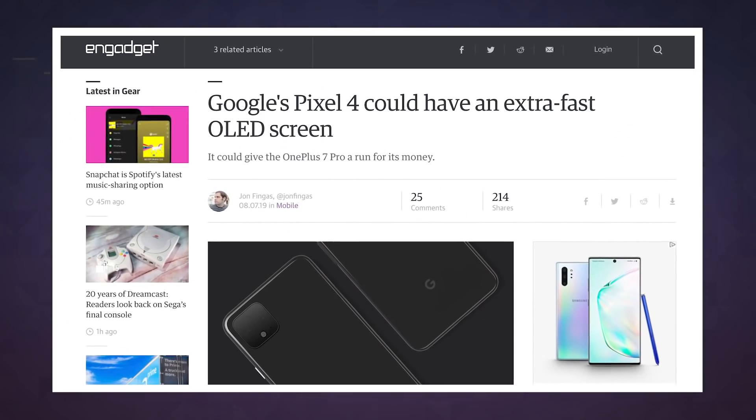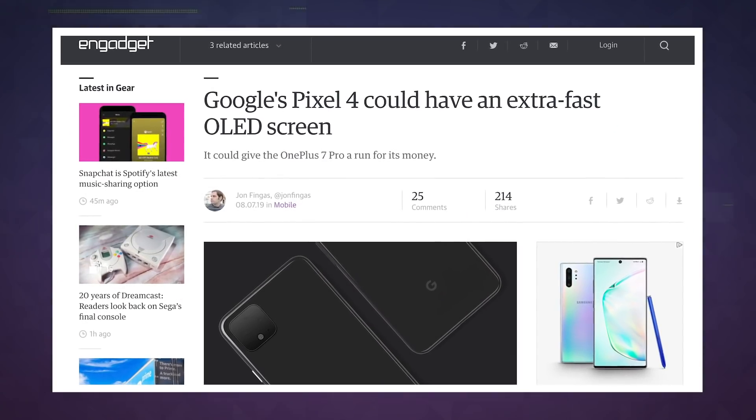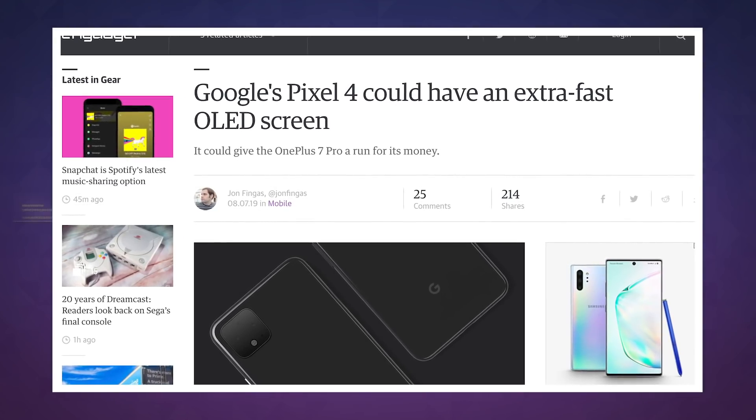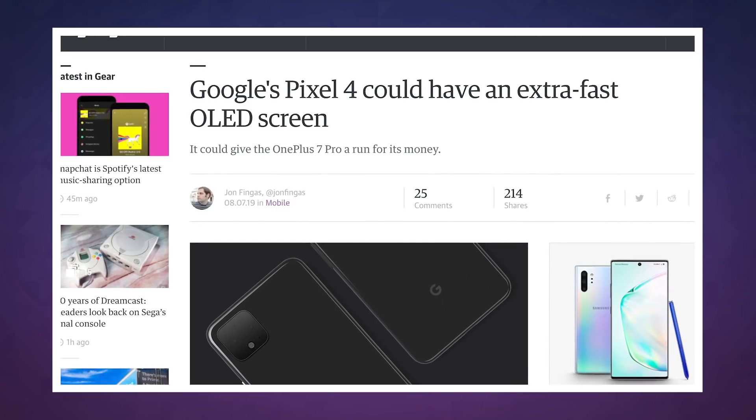Supposedly both the Pixel 4 and 4 XL will have a Snapdragon 855 chip, 6GB of RAM, and a 90Hz OLED display, though we may have to wait for October's Made by Google event to know for sure.